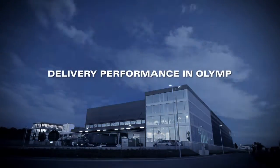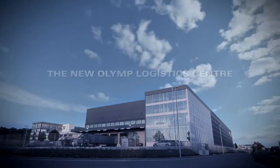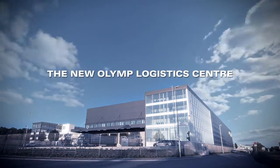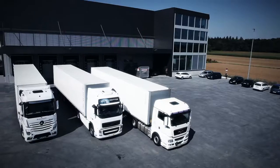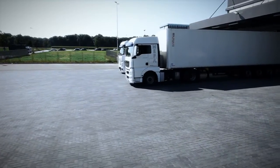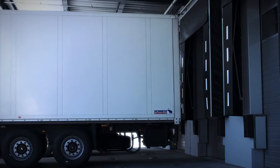Delivery performance in OLYMP – the new OLYMP Logistics Centre. The OLZ OLYMP Logistics Centre is the largest and globally unique automatic shirt warehouse, combining shuttle and overhead conveyor technology.